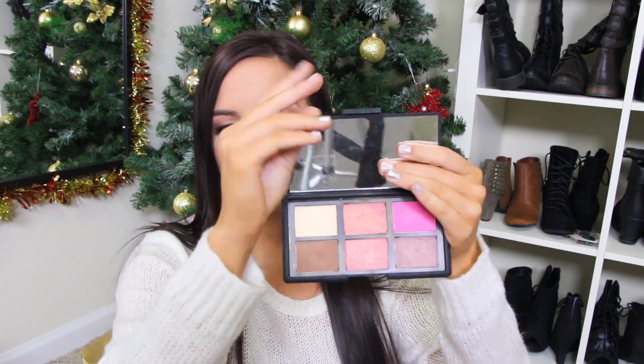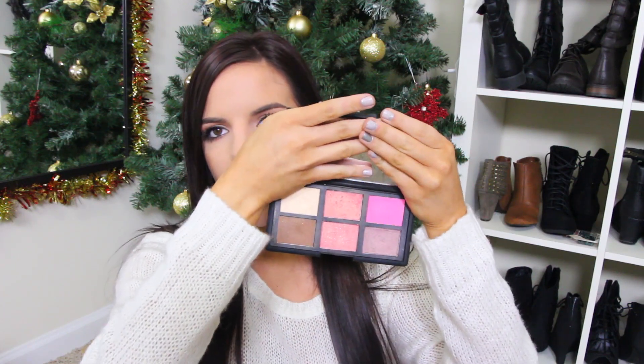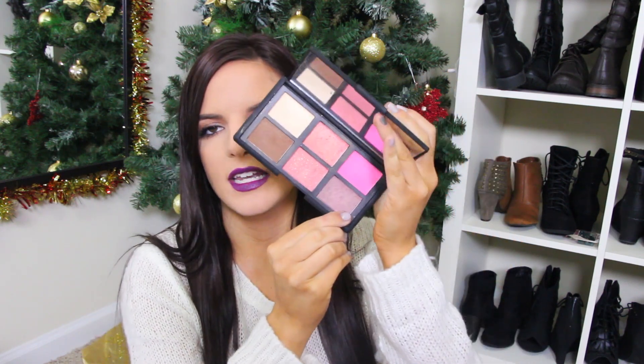Next is the NARS Danmari palette. I've had this for a couple years now and you can see it just has four blushes, a highlight, and a bronzer. I need to use these more. I used to love Sin a lot, but I just forget about them — and if you've seen my blush and bronzer drawer, you know why I probably forgot about them.